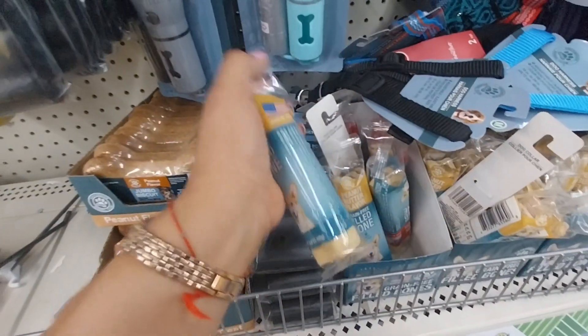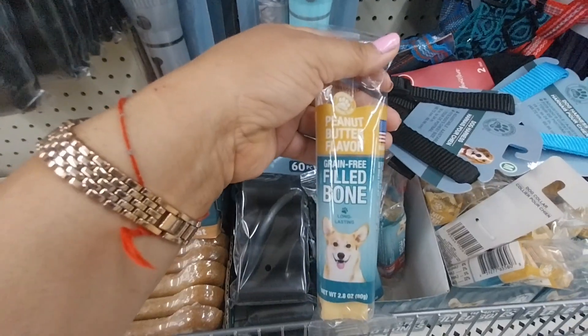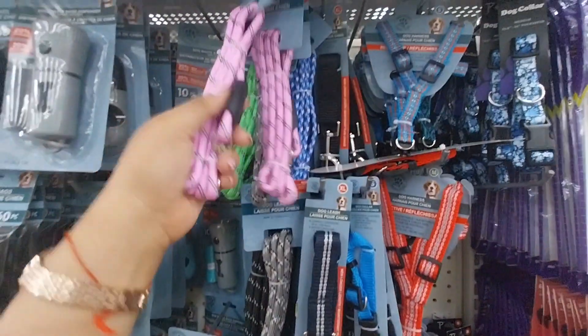They also have peanut flavor cookies for $1.25, and the Pill Bone peanut butter flavor for $1.25. They also have a leash for controlling them for $1.25.